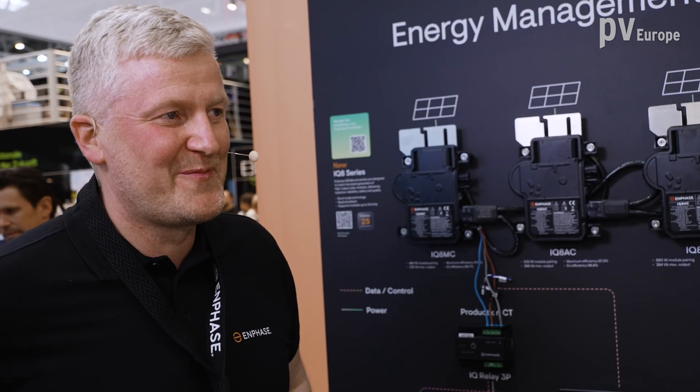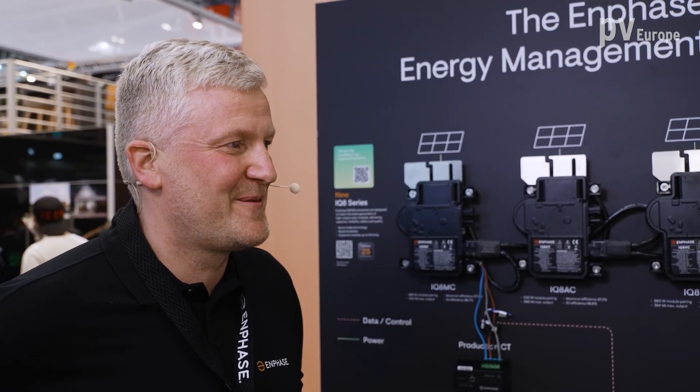Hello and welcome at the InterSolar 2023 in Munich. We are right now at the booth from Enphase Energy and it is really crowded here. With us is Jan Lengeke, Sales Manager for Austria and Switzerland.